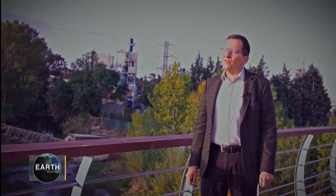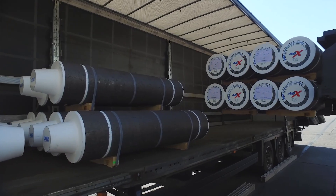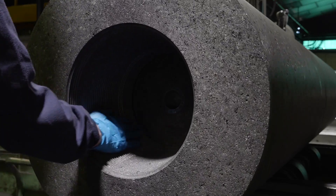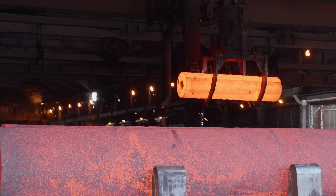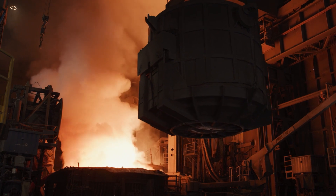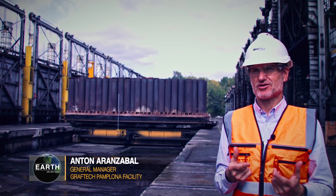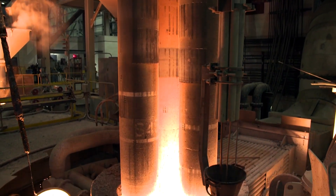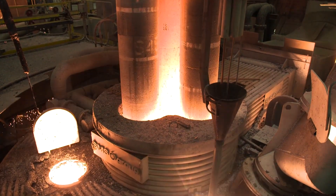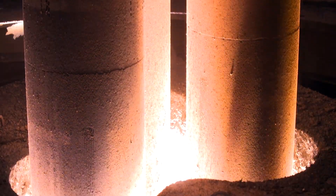Graf-Tech manufactures graphite electrodes, and graphite electrodes are the key element of electric arc furnace steel making. As of today, synthetic graphite electrodes are the only material that is electrically conductive and essentially resilient enough to withstand these extremely high temperatures, this extreme temperature gradient, and the mechanical stresses in an electric arc furnace. 120-some years ago, we invented the electrode, so we were the pioneers in this technology. If electric arc furnaces exist, it's because the electrodes exist.